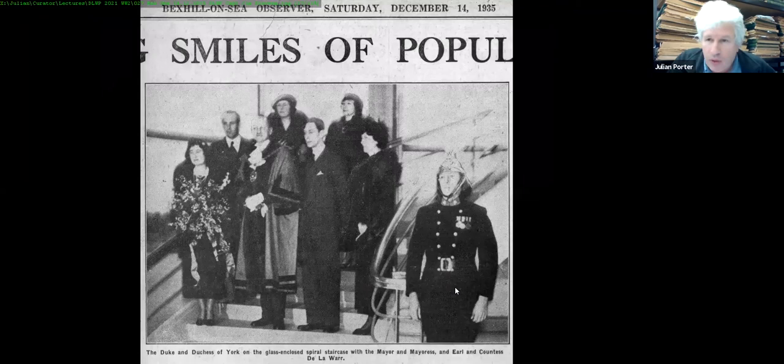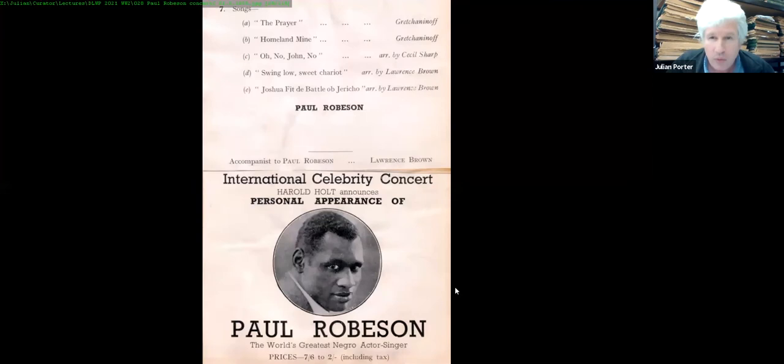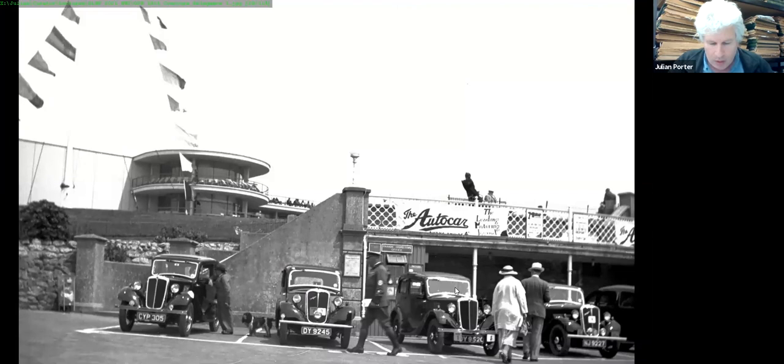The opening event on 12th December 1935 is reported in the Bexhill Observer of 14th December — the Duke and Duchess of York came down to see the Earl and have a look at the building. Lady Kitty, the Earl's daughter, would only present the bouquet of flowers to the Duchess of York if her friend Captain Jim Stephens, the fire chief, was there. The Paul Robeson concert on 22nd March 1936 was the cultural event that really established the De La Warr Pavilion as a serious arts venue and was incredibly well attended.